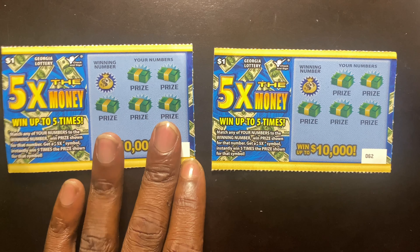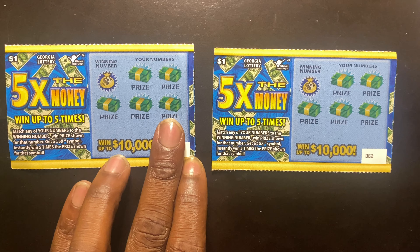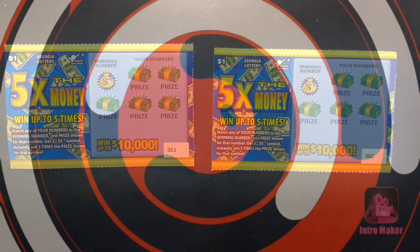We're gonna try to see if we can win 5x the money today. Do not go nowhere. Stick around.